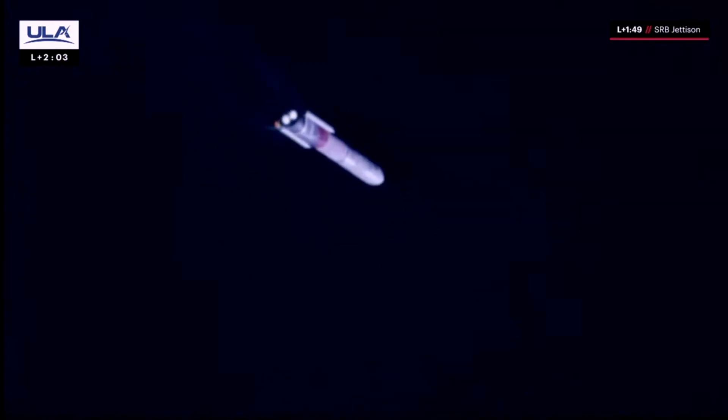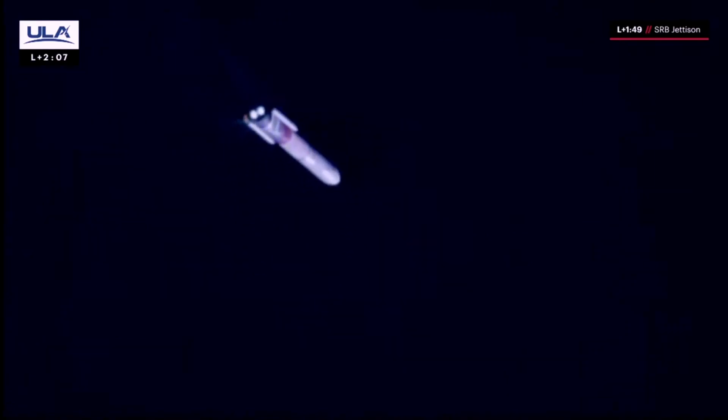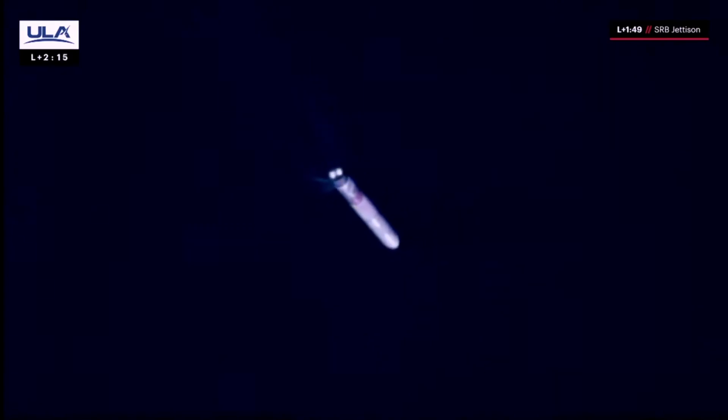Body rates continue to look nominal, turning towards zero. And we have SRB jettison. Vulcan is 19 miles in altitude — we just heard confirmation of solid rocket booster jettison. We have about three minutes until we reach our next mission event: booster engine cutoff.